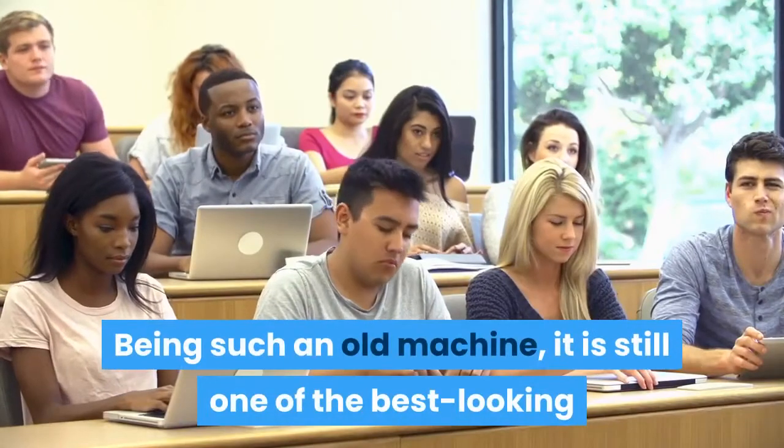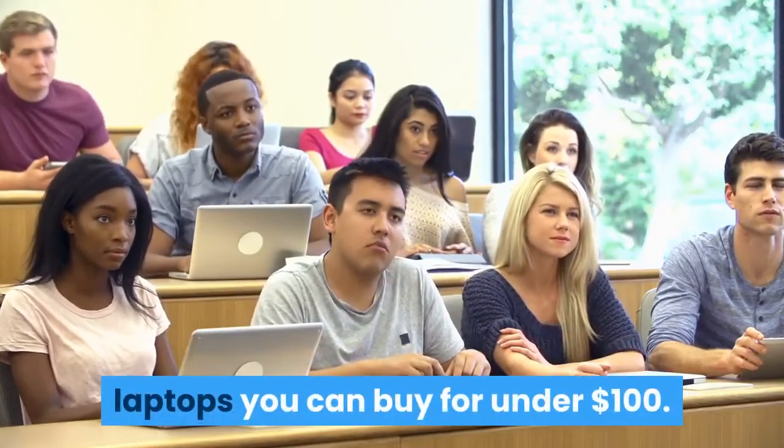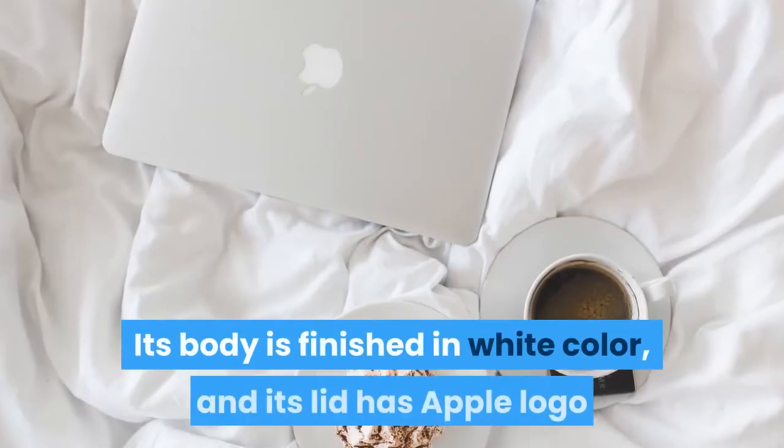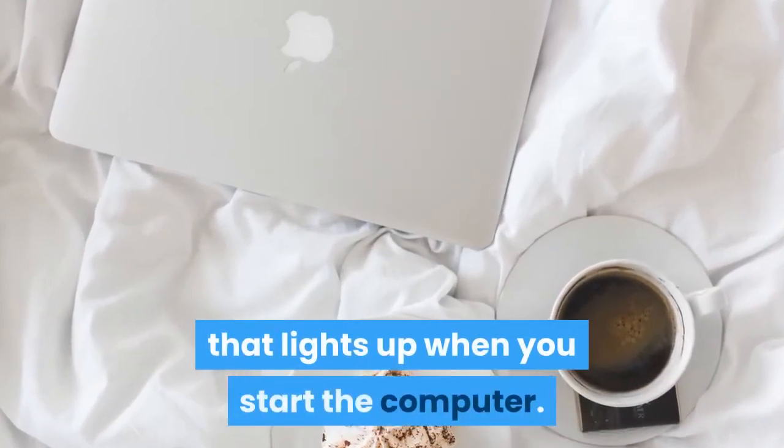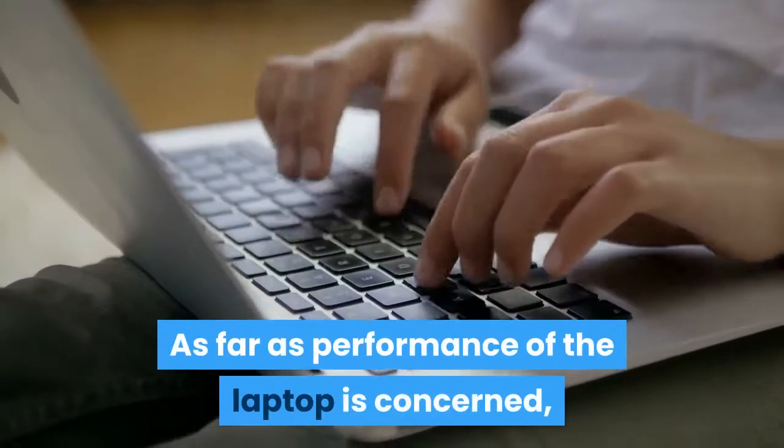Being such an old machine, it is still one of the best-looking laptops you can buy for under $100. Its body is finished in white color, and its lid has an Apple logo that lights up when you start the computer.